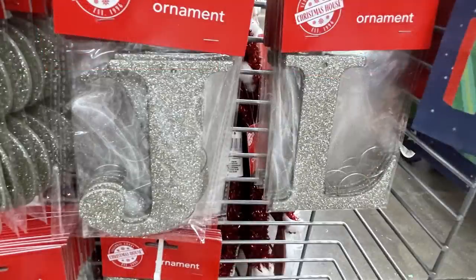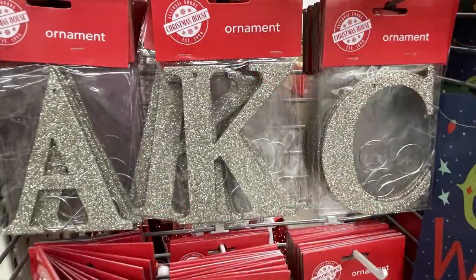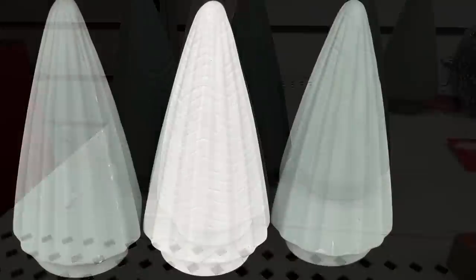They also had their ornament tags in gold glitter — and again, these are all the letters they're currently carrying, at least those are the ones that were left when I was there. I try to take a picture of each one so you guys know what letters are available. They do come with a hook to attach them to a stocking.